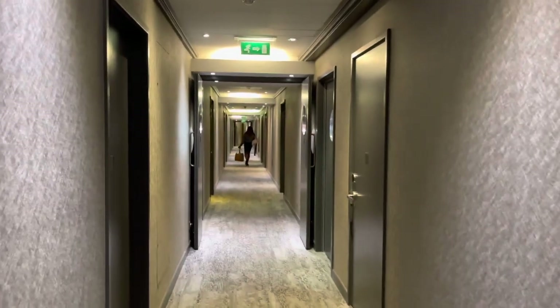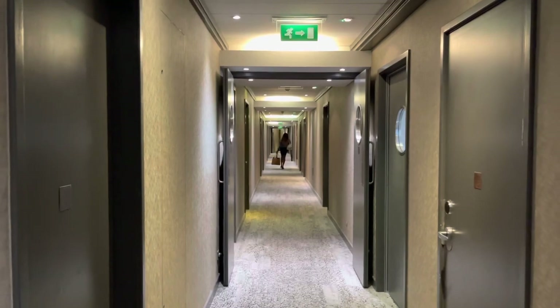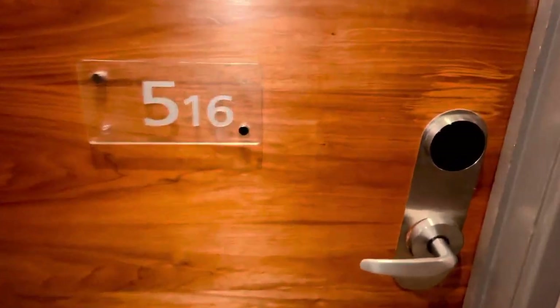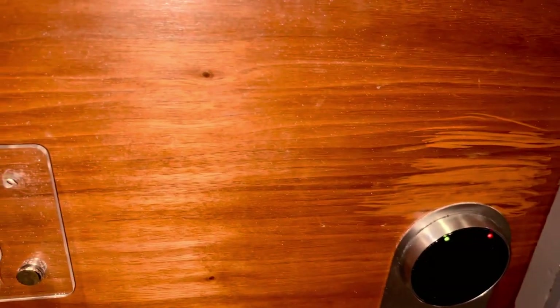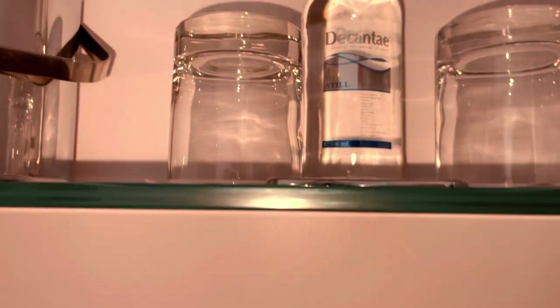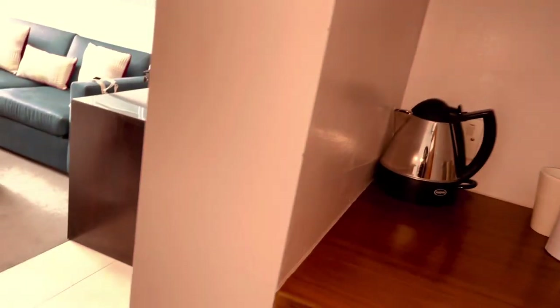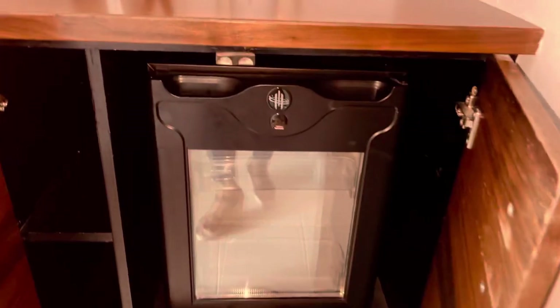Hello, my name is... So this is the room. When you come in you have a little shelf here — it has mineral water, and it has a coffee machine there. And then you have this cupboard here.